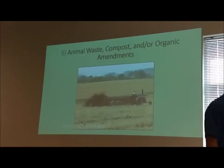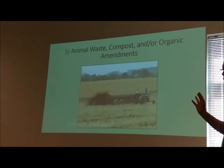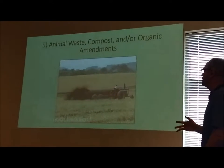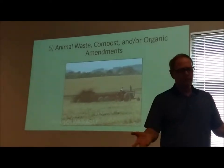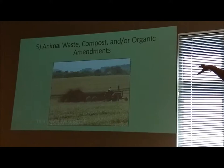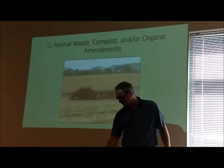Lastly is number five — any type of organic amendment. Some people put grass clippings on their yard during the season to choke out weeds. Some put straw, some put manure, composted manure, compost from your trash can. Anything that was growing and alive at one time would be an organic amendment — that's the fifth rule to help your soil health.